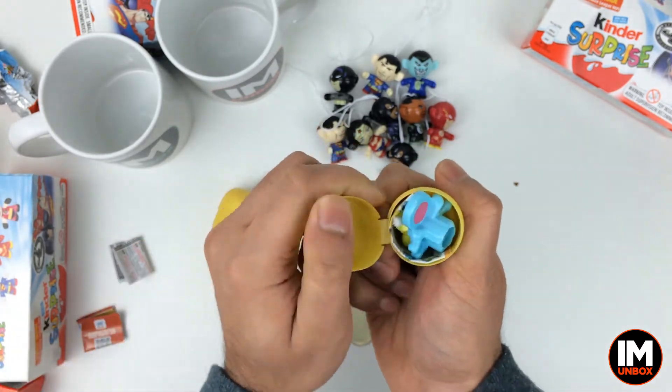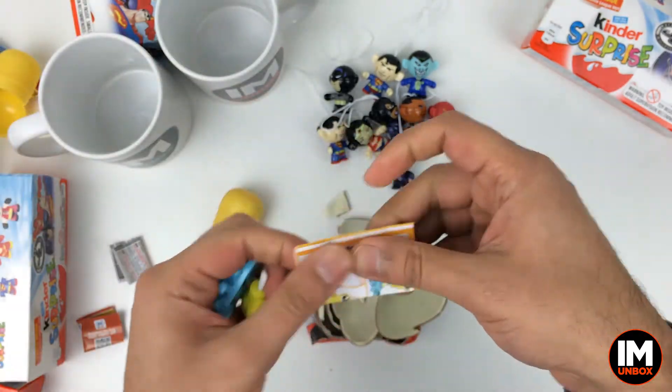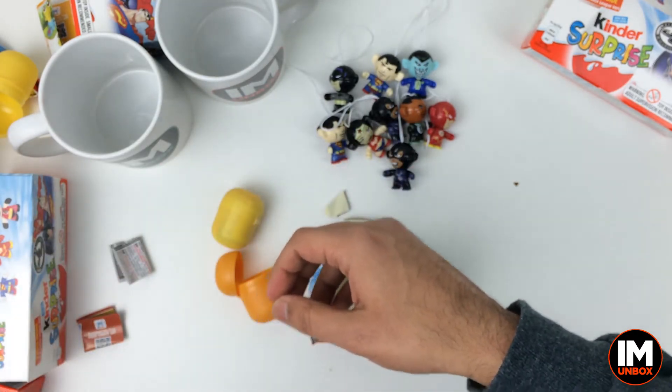Let's open this one and have a look. Oh, these are the painting froggies — Alina, you love these ones! You can have that one, go on, here you go.